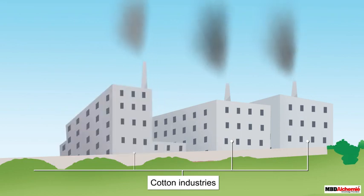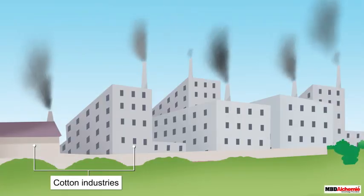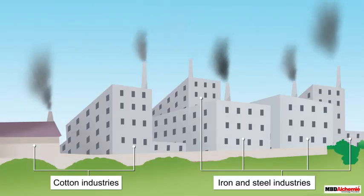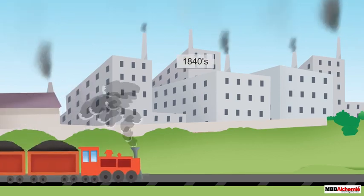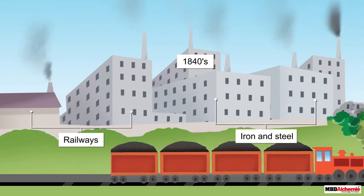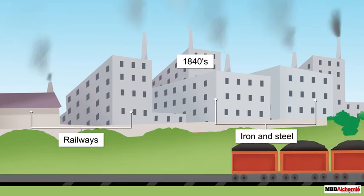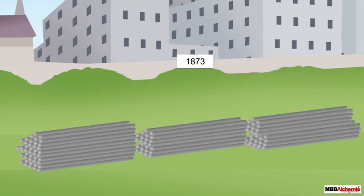The first phase of industrialization was fueled by the growth of cotton industries, which lasted till the mid-19th century. The second phase was spurred by the iron and steel industry. Railways and infrastructure needed iron and steel, and from 1840 onwards the demand for iron and steel increased rapidly. By 1873, Britain was exporting iron and steel worth 77 million pounds, which was double the value of its cotton exports.